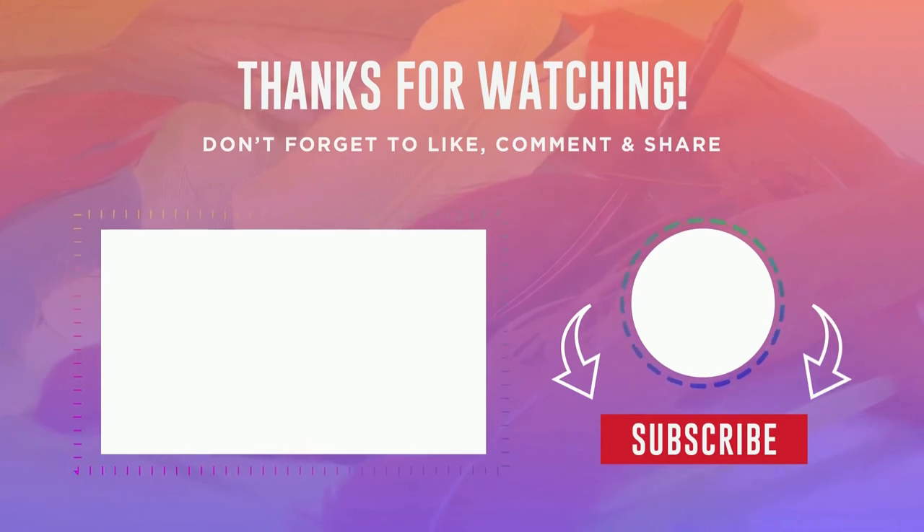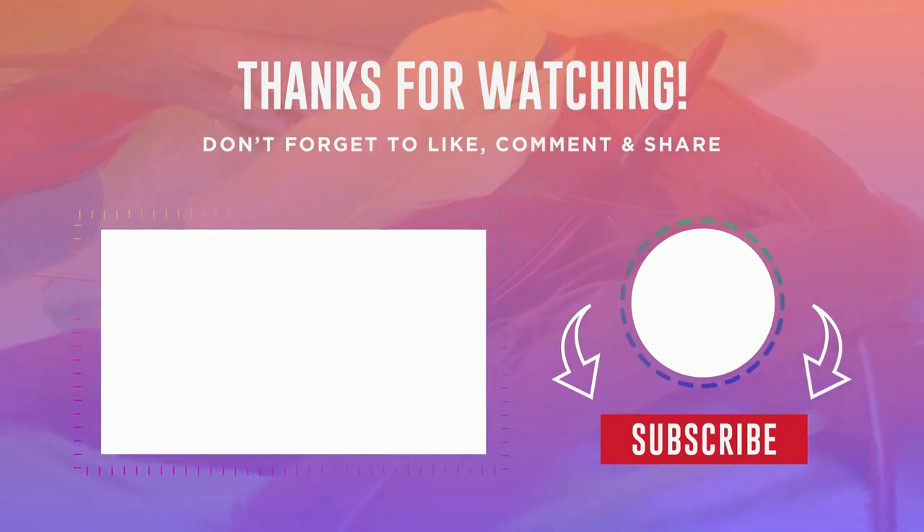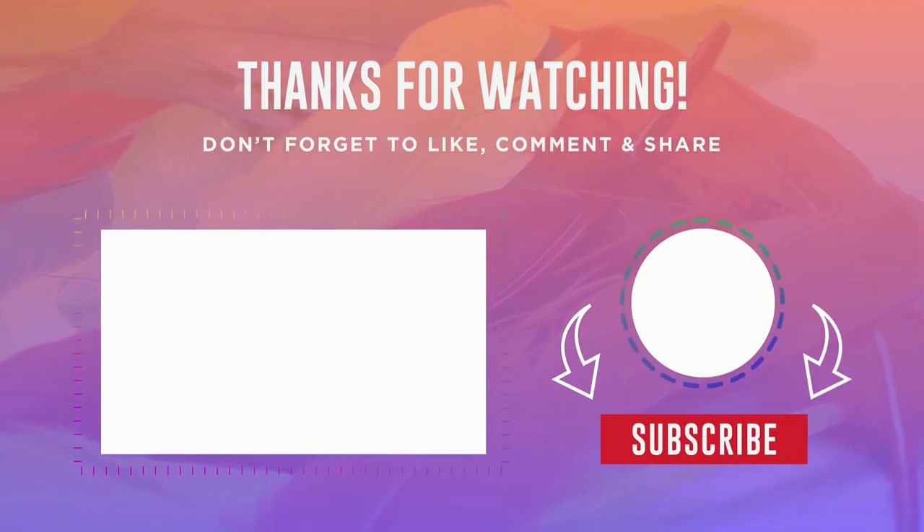That's all for today folks — there's plenty to choose from, go and check them out. The links are in the description, and let me know what you think in the comments. Don't forget to subscribe and hit the bell icon to get more reviews like this in the future. It really helps us out, thanks!